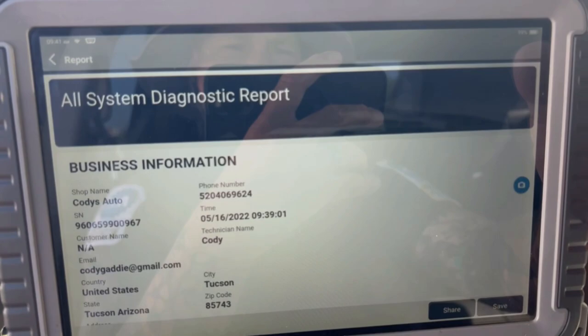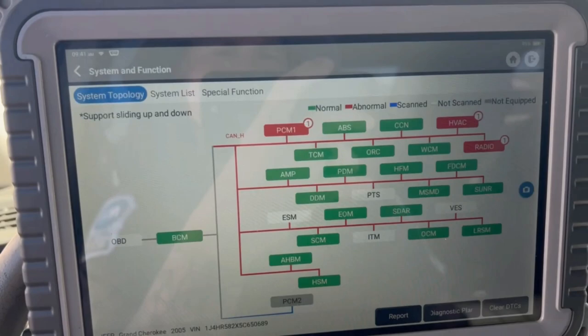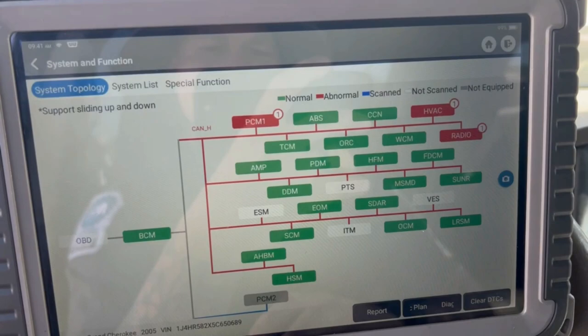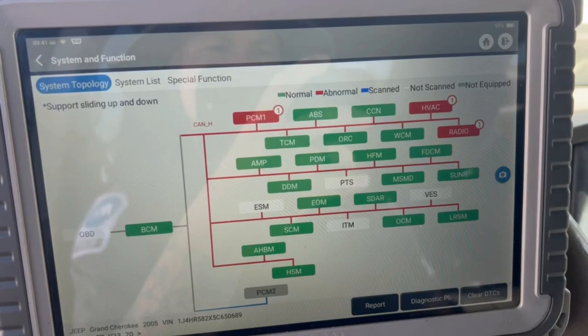From there I can attach this report to my invoices for the shops. So this is a really nice feature. The Autel can send the reports as well, but one thing with the Autel — you have to physically type in your email address every single time. For me, this is super quick, super easy — it saves the email address and sends it to myself within a matter of a couple clicks.